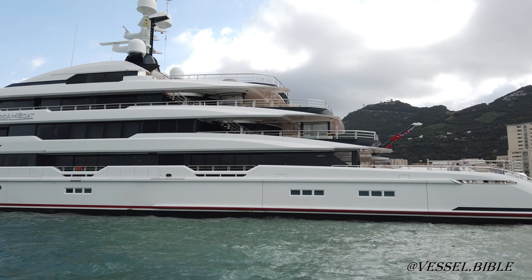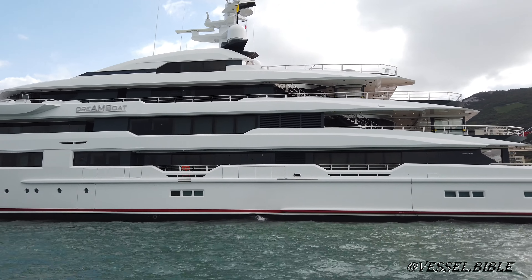Dreamboat has been designed to comfortably accommodate up to 14 guests in seven suites. She is also capable of carrying up to 27 crew on board to ensure a relaxed luxury yacht experience.